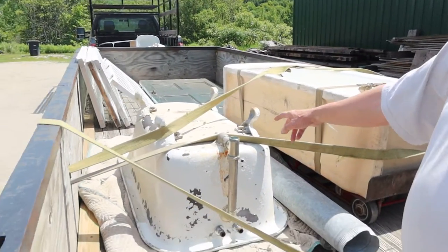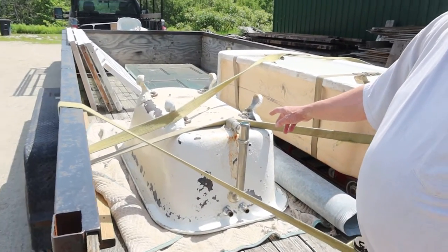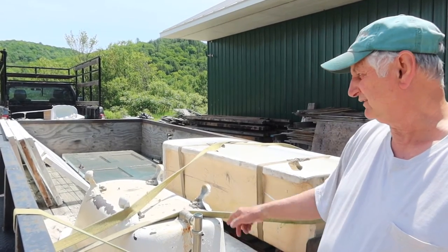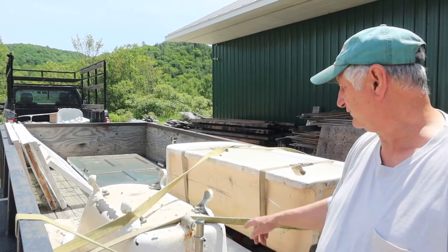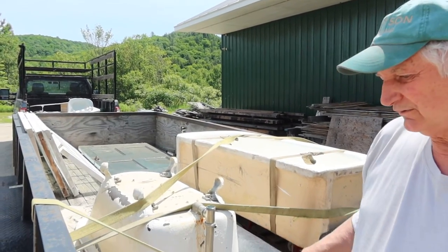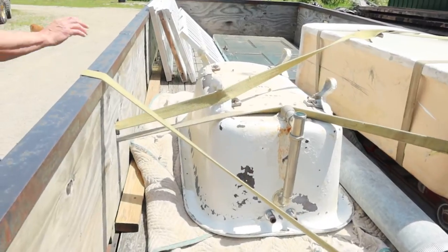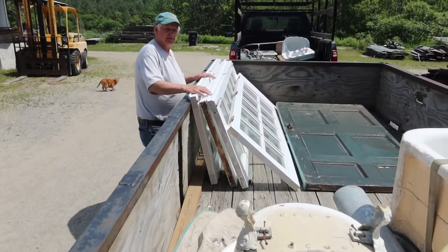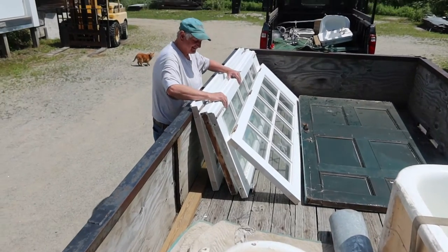This also is a JL Mott 5-foot tub. JL Mott may not mean much to you, but to the people in the business, that's about top quality. This was probably from the 20s.